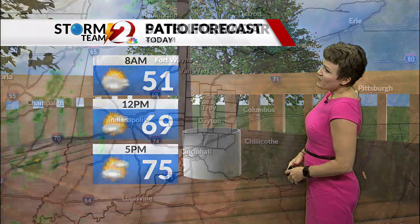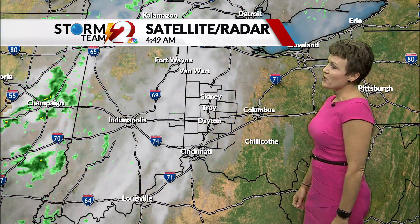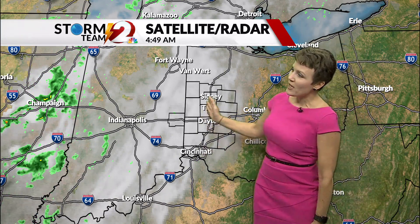Maybe cooking out this evening — it looks nice for that with dry weather still expected. You can see some clouds that have built into the Miami Valley this morning, so we are going to start off with a little more cloud cover around, and some spotty showers back to the west ahead of a cold front.